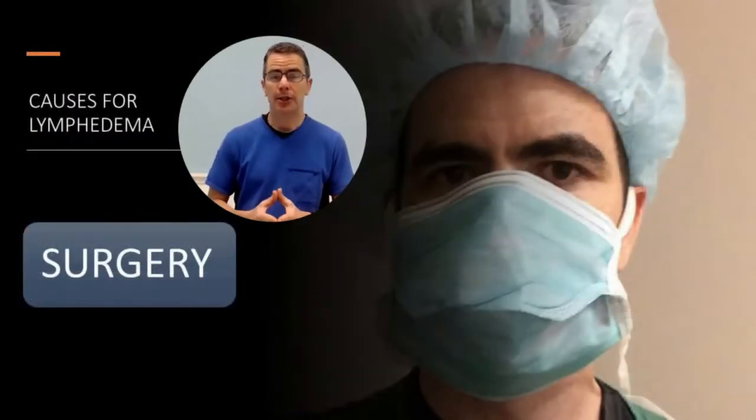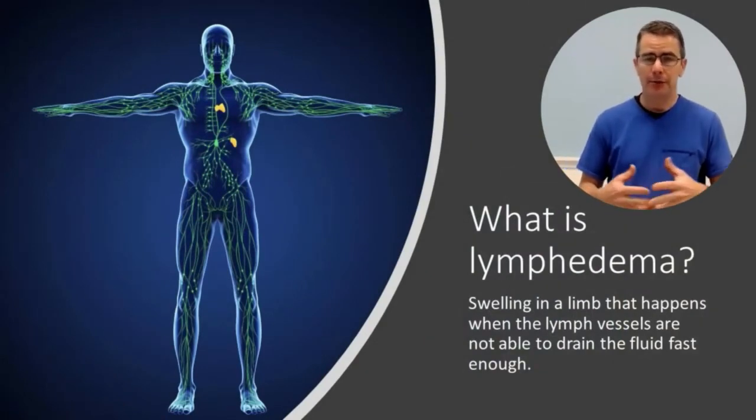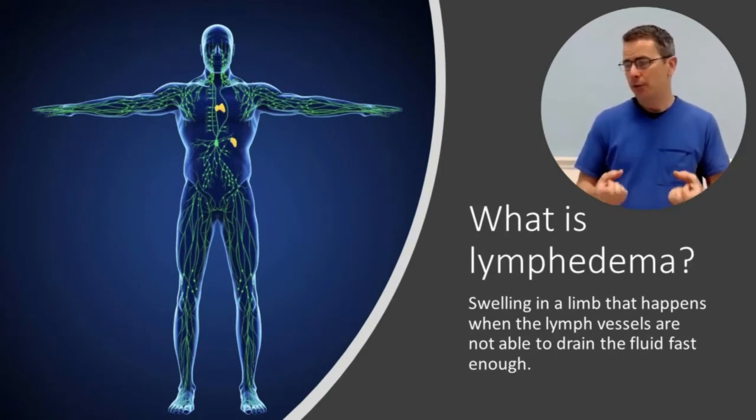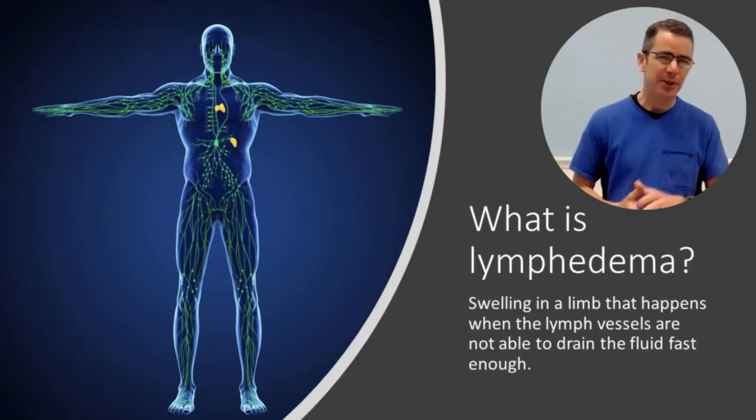So one of the common causes for lymphedema is surgery. I'm going to try to explain how that can be. First, let's start with a short description of what lymphedema is. Lymphedema is swelling in the limb that happens when the limb vessels are not able to drain fluid fast enough.